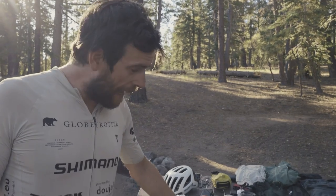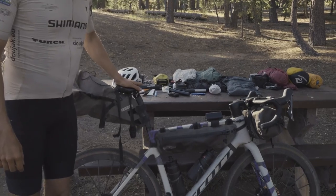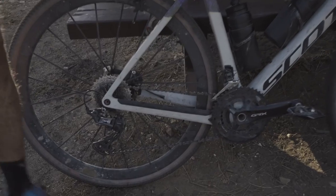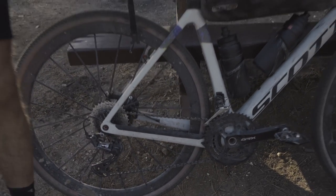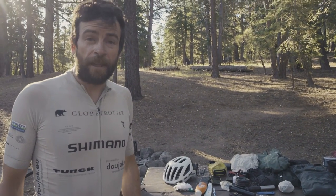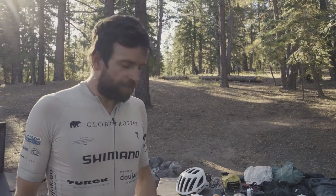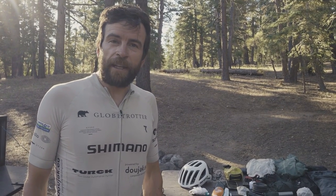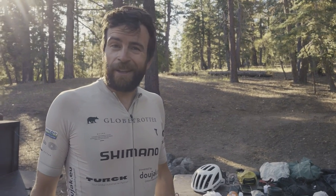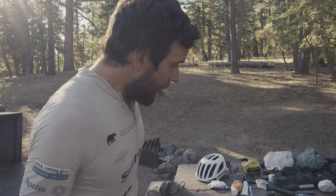It's a gravel bike, super fast and comfortable. I have the Shimano GRX groupset, 2x11, and I go with the mechanical one. I have di2 for my road bike and I love it, but I don't use it for traveling - simply, if something breaks with a mechanical one, I can fix it on my own.